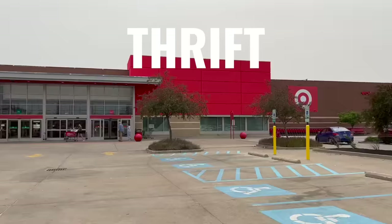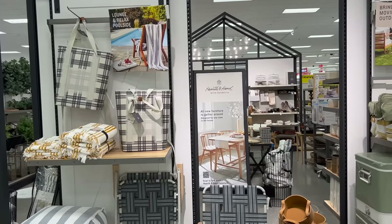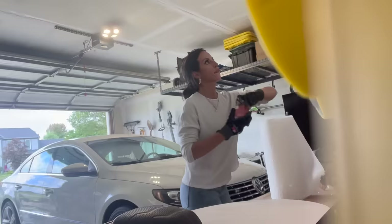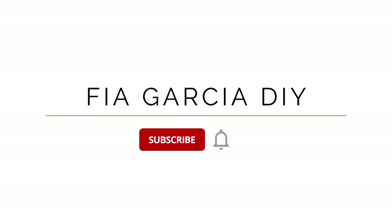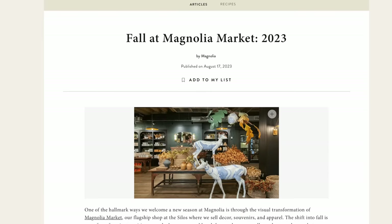We are back with another episode in the thrift store challenge series. Today we're going to go through the Magnolia and Hearth and Hand line at Target to get some much needed inspiration for fall, and then we are going to head over to the thrift store to see what we can come up with for a whole lot less. With that being said, let's go ahead and get started.